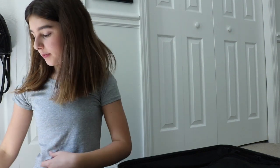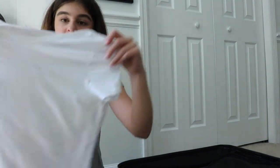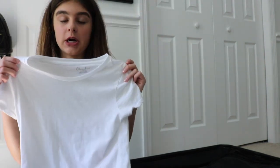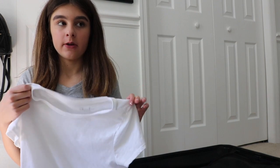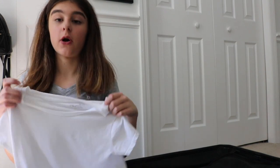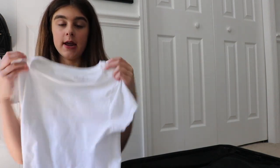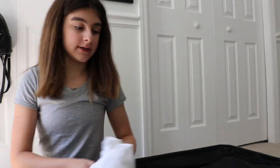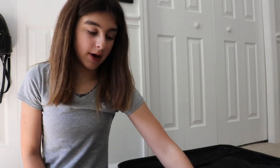So the first shirt that I will be packing is just this plain white t-shirt. I got this one from Target. I'm going to be wearing this with these flowy printed shorts, so I just wanted a plain t-shirt to wear with it. I'm just going to roll my clothes so I can save room. I do have a pretty big suitcase, but I'm going to pack probably a lot of stuff in here.